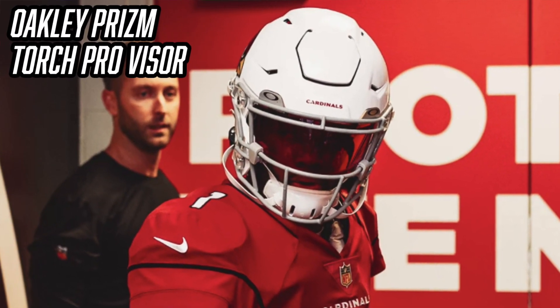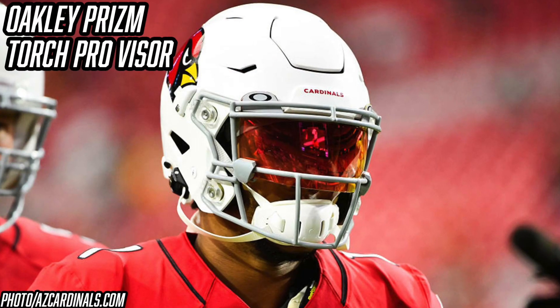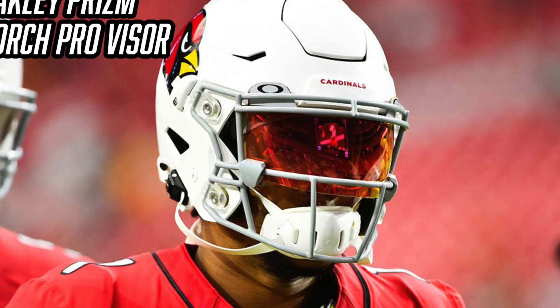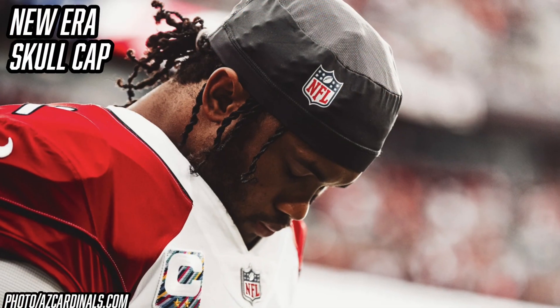Now let's talk about one of the cooler visors — the Oakley Prism Torch Pro visor. For pregame and practice, K1 is rocking this stunning Oakley Torch Pro visor. It has the same Oakley Prism technology but looks reddish-orange from the outside, which makes it look pretty sick. This tint not only looks amazing but helps block out some of that harsh Arizona sun for Kyler Murray. It looks incredible with the Arizona red uniforms. You can purchase the Oakley Prism Torch Pro visor for $90 from Green Gridiron.